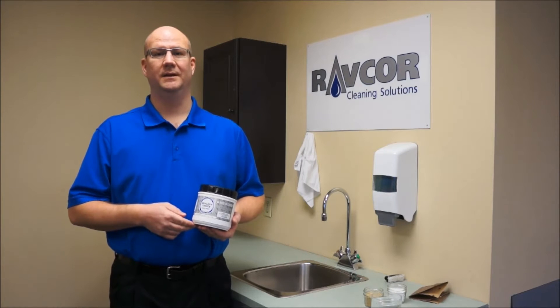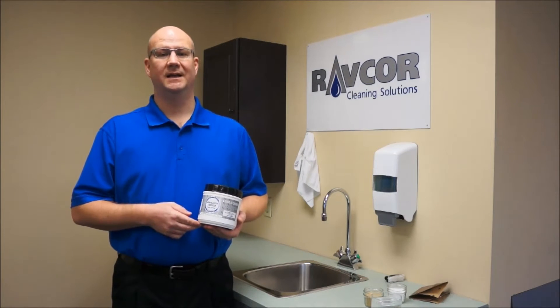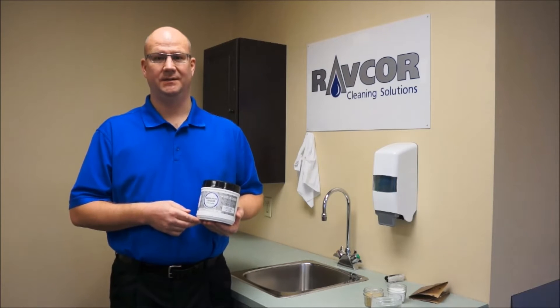Hi and welcome to RavCorp, the home of the best quality cleaning products. Today I'd like to talk to you about one of our best-selling products, Mechanics Choice Handscrub.